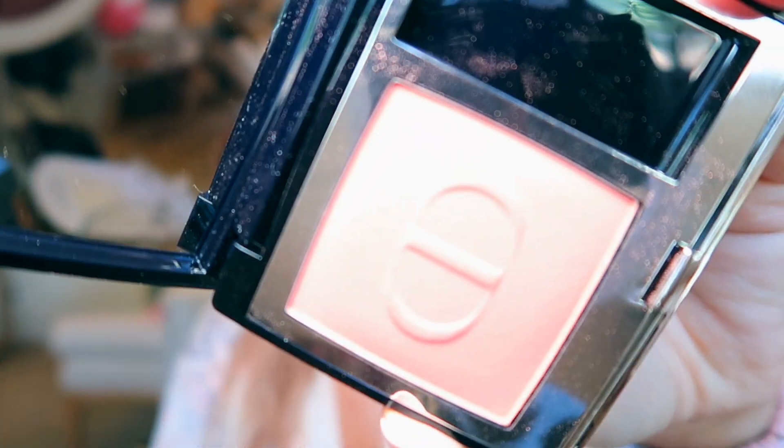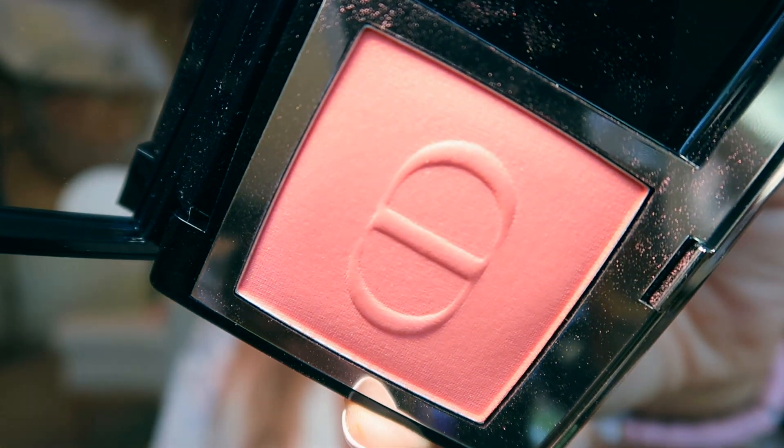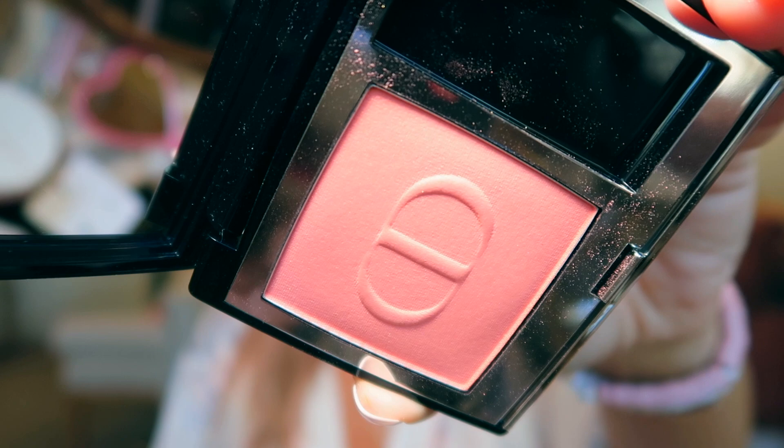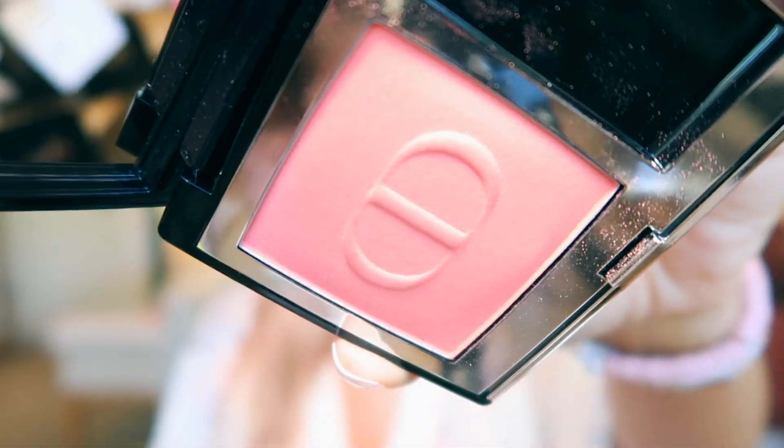Let me get up close so you guys can really see — if that's not the most perfect peach blush you've ever seen, I don't know what is. It's not even showing how fabulous it is; it is so spectacular. So I have some new blushes, I have some new lip products, and I also got the cutest hand lotion ever.